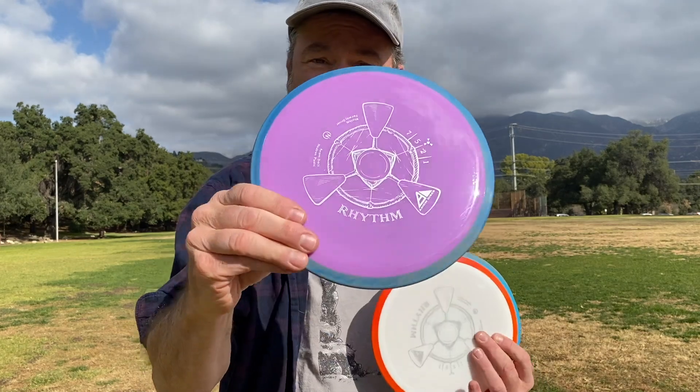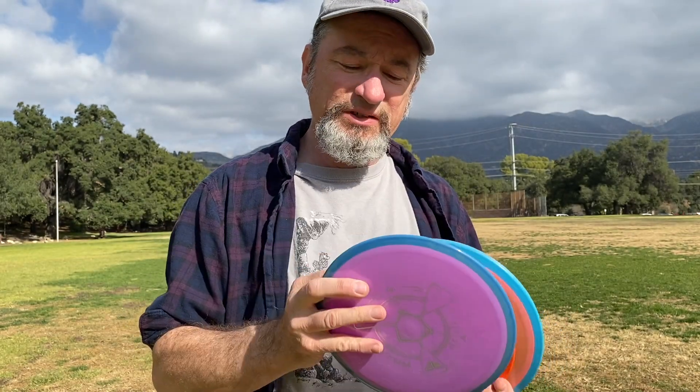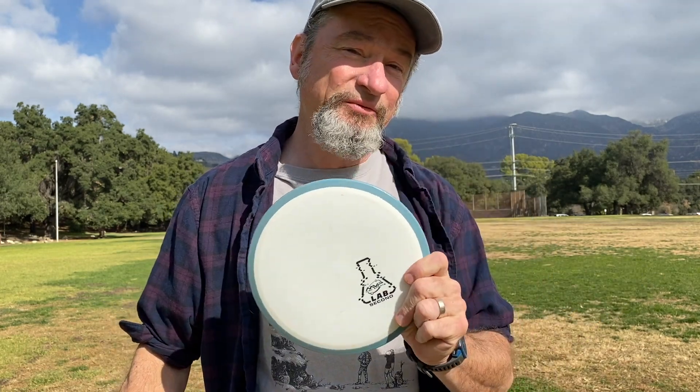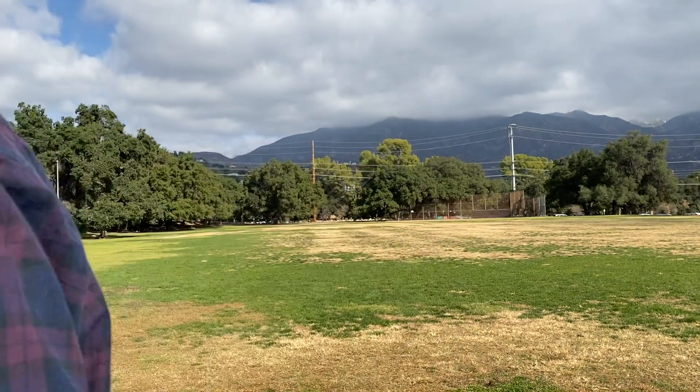How you doing today? Scowboy here. I'm here to look at MVP's new release from Axiom Disc: the Rhythm. I have it here in production stamp in a 163 and a 161, a Circuit Challenge version in a 171, and a lab second from the Gyropalooza box at 172. I'm going to see how they do.